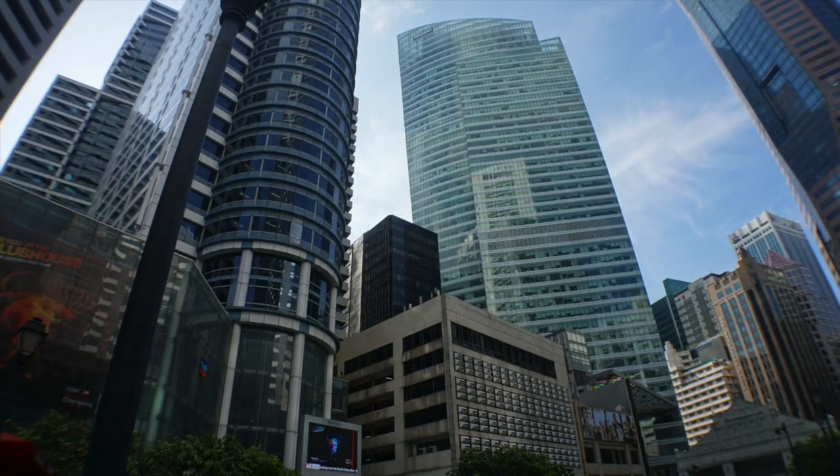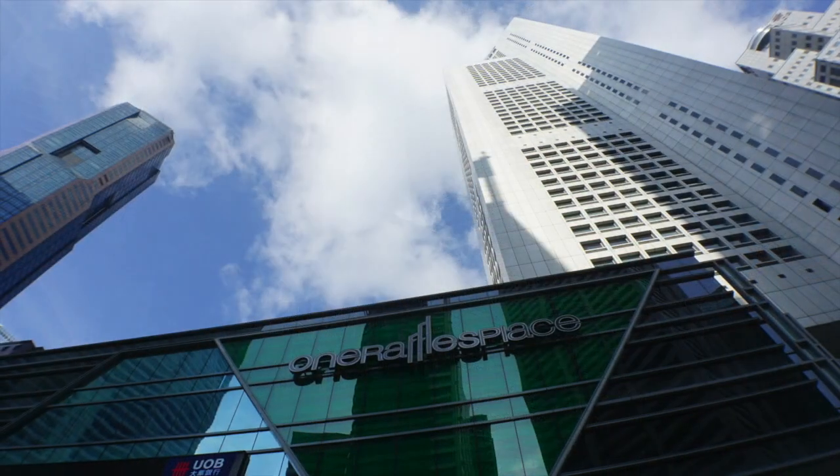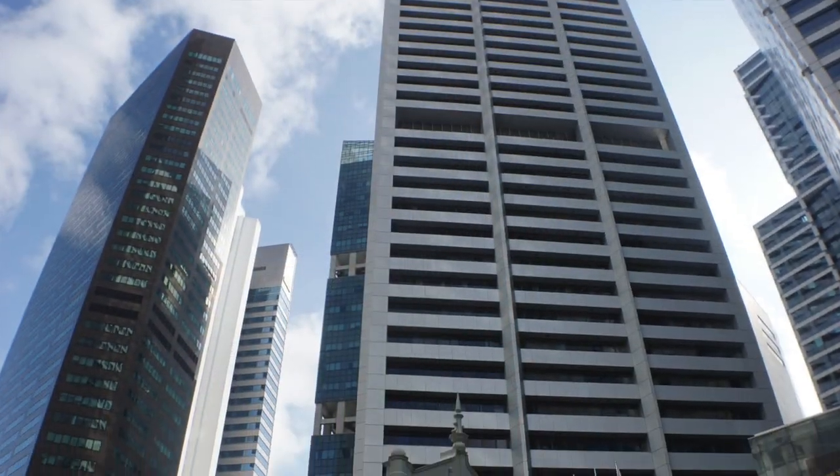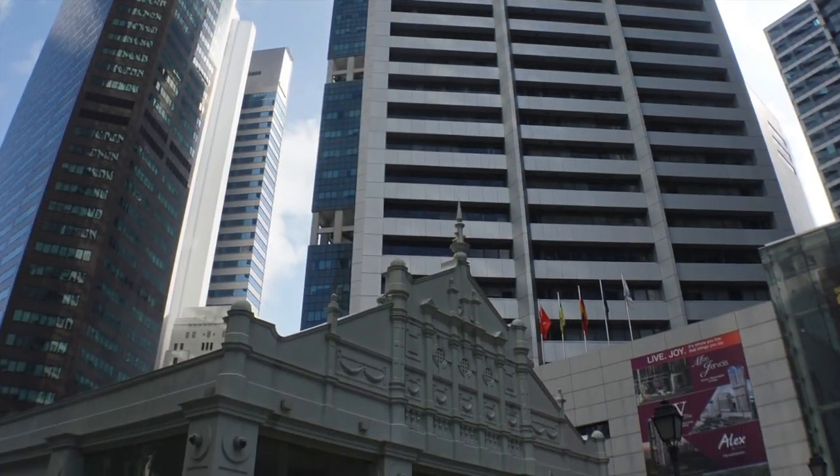The Raffles Place is sort of the business center. Look at those big beautiful buildings — quite a setup there.